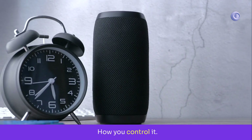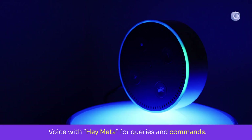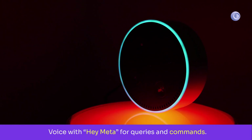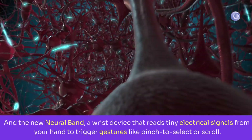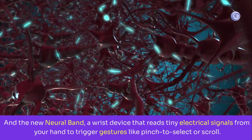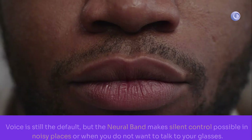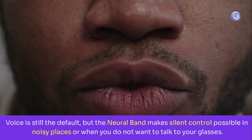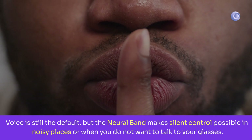How you control it — there are three inputs: voice with 'Hey Meta' for queries and commands; subtle taps and swipes on the frame for quick actions; and the new Neural Band, a wrist device that reads tiny electrical signals from your hand to trigger gestures like pinch to select or scroll. Voice is still the default, but the Neural Band makes silent control possible in noisy places or when you don't want to talk to your glasses.